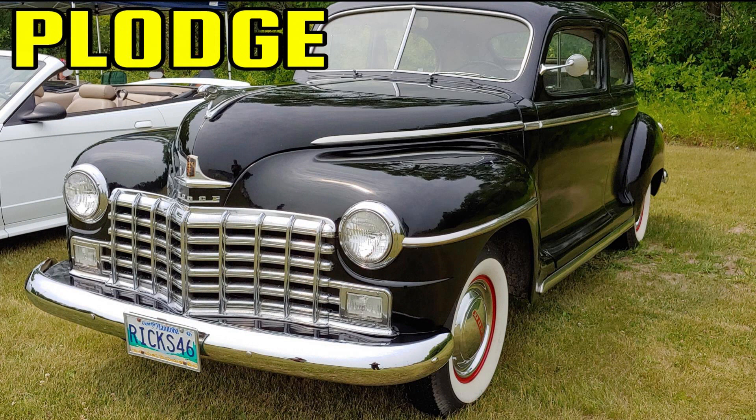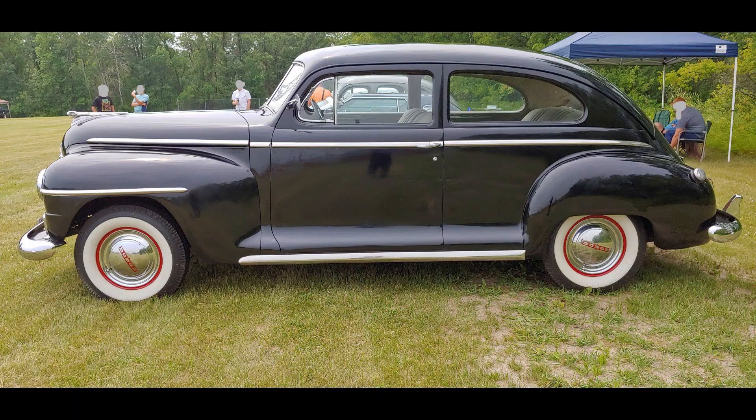The Plodge — this is the nickname given to Dodges built for export from the 1930s to the 1960s. These cars were pretty much a Plymouth, but they were given the front clip from a Dodge and called a Dodge.